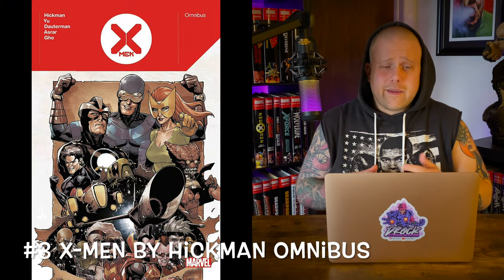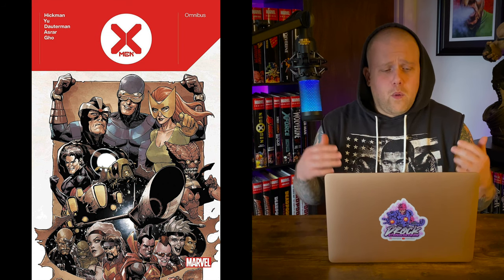Coming in at number 3 we have X-Men by Jonathan Hickman — and this is a cheat because I'm including all the X-Men omnibuses coming out in 2022 into this slot. There's also Onslaught, Fall of the Mutants, Wolverine and the X-Men, and Volume 2 coming out. I love me some X-Men. This one specifically hits shops March 23rd, 2022, with a 704-page count and a cover price of $75. It collects X-Men 2019 #1–11 and #16–21, Giant-Size X-Men: Jean Grey and Emma Frost, Nightcrawler, Magneto, Phantom X, and Storm, plus material from Incoming #1.